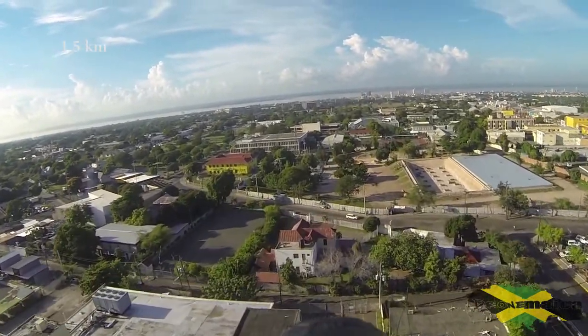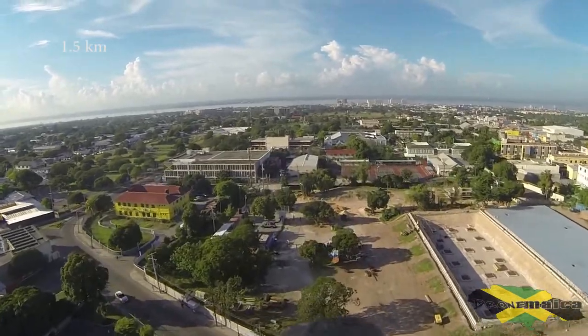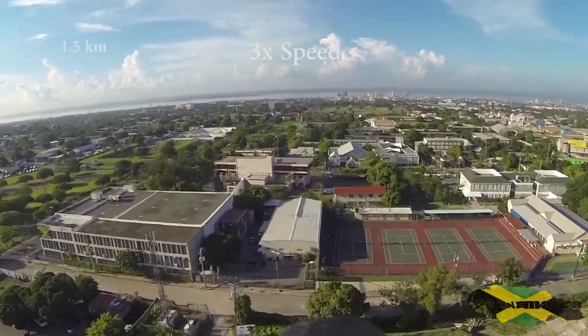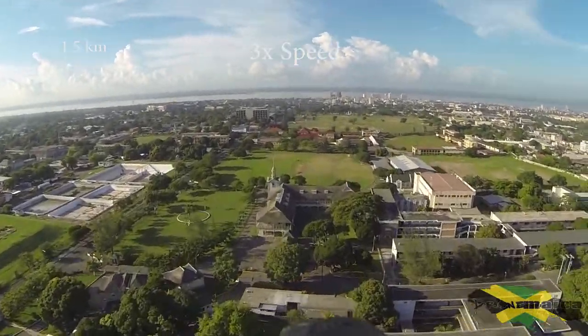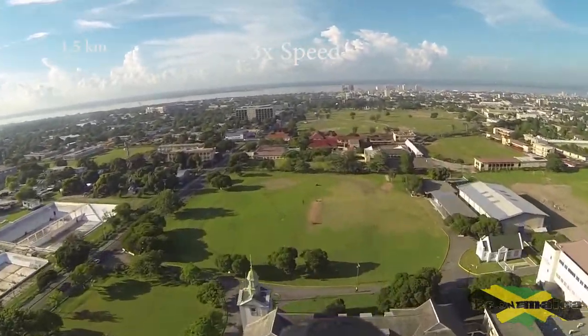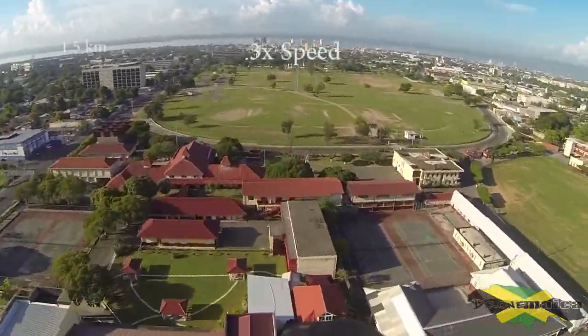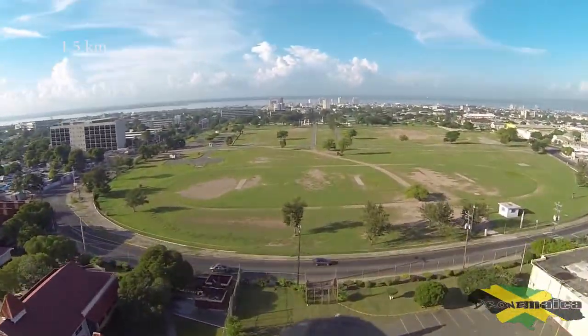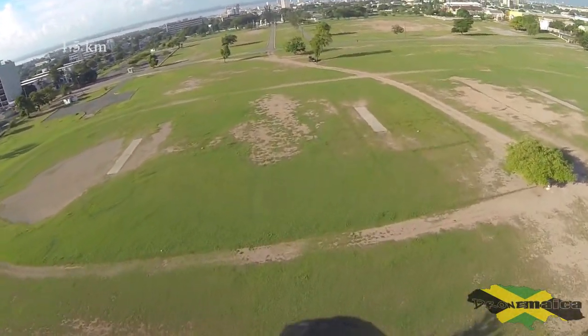Currently over Crossroads again, heading back to National Heroes Park. I'm going to land this plane, put in 2 kilometers north and I believe 100 meters west, and hopefully we'll make it to New Kingston.